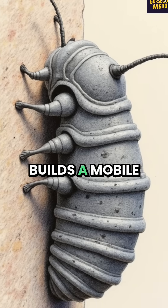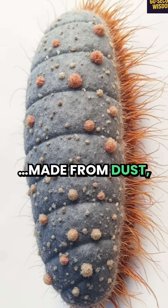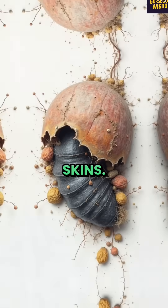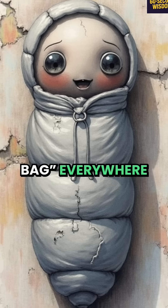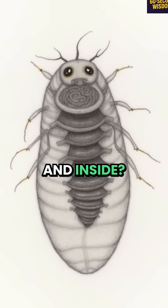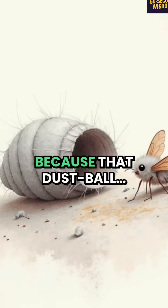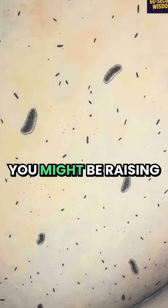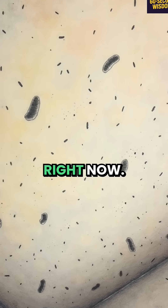This creepy critter builds a mobile cocoon made from dust, lint, spider webs, and even old insect skins. It drags its sleeping bag everywhere like a haunted hoodie, and inside, a hidden transformation — because that dust ball turns into a full-grown moth. You might be raising dozens on your ceiling right now.